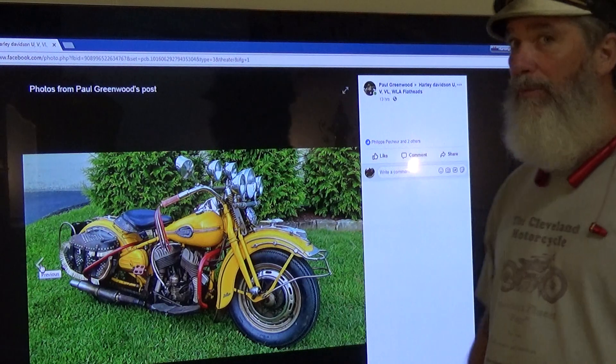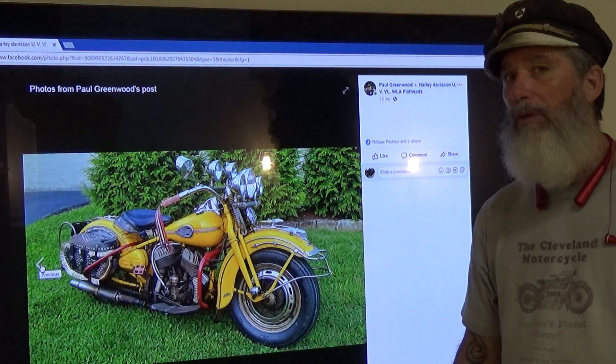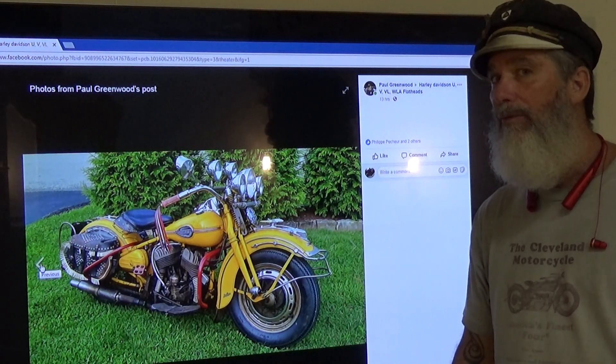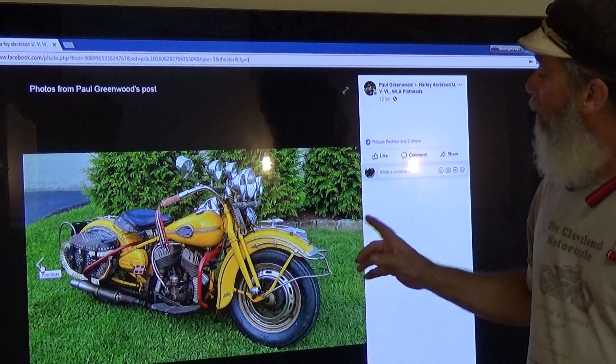Hi everybody. I've been aware of this beautiful motorcycle for a while and I've been hoping and hoping that something would happen that would bring me back east where it is so I can get the video of it in person — and that hasn't happened, so we're just going to make a video now.